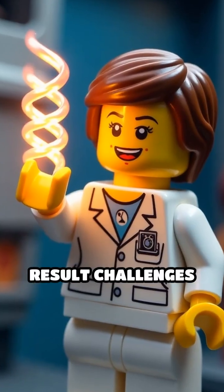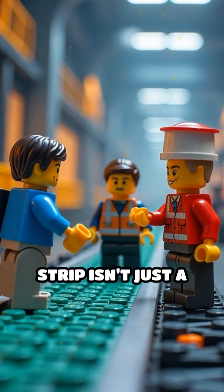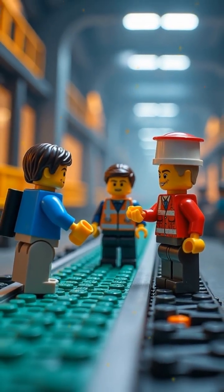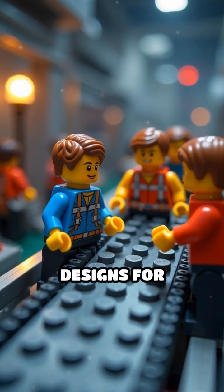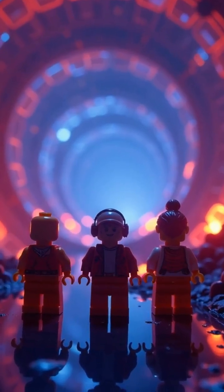This surprising result challenges what you expect from cutting shapes. The Möbius strip isn't just a math curiosity — it inspires innovative designs for conveyor belts that last longer, mesmerizing art installations, and even cutting-edge nanotechnology.